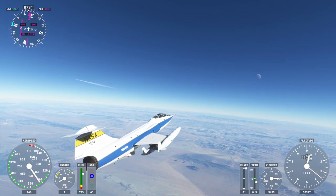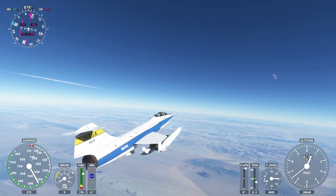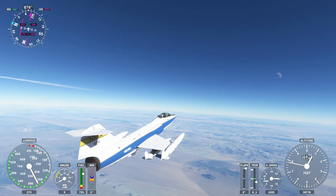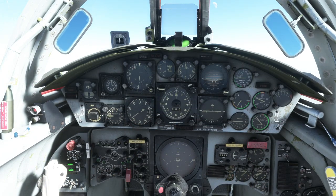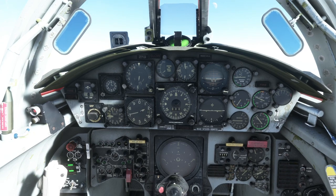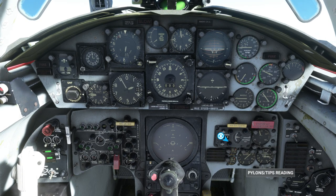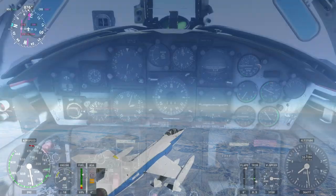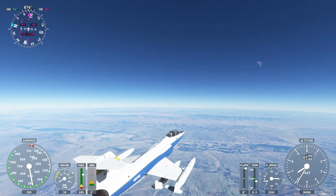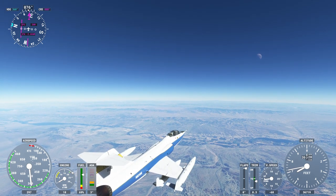The afterburner is going. The planes I'm going to be testing are the SimSkunk Works TF104G which you see here, the F-35A by IndiaFoxTecho — the A version because that's the one that has the best fuel-to-empty weight ratio — the F-18 that comes with the game after the Game of the Year edition, the F-14B by DC Designs, the F-15D by DC Designs, and the F-16C by SC Designs.